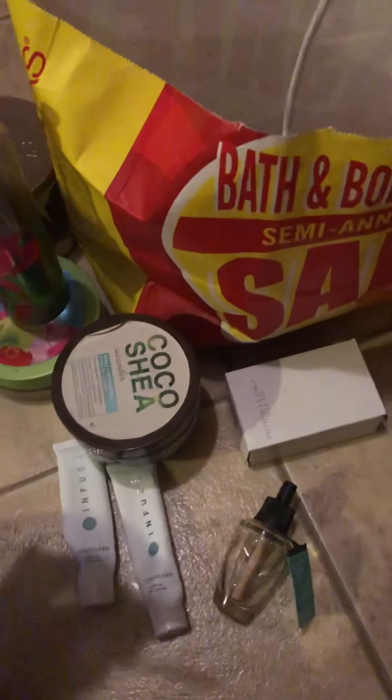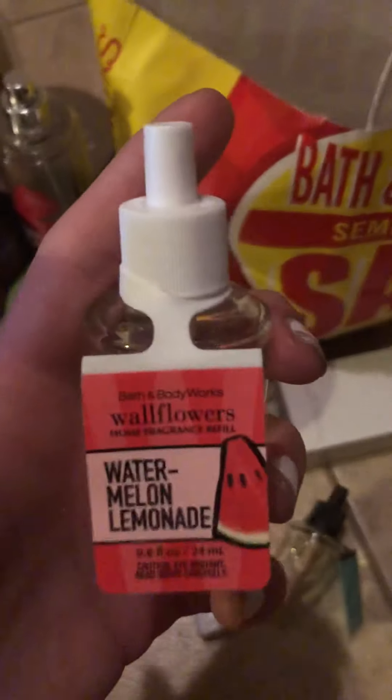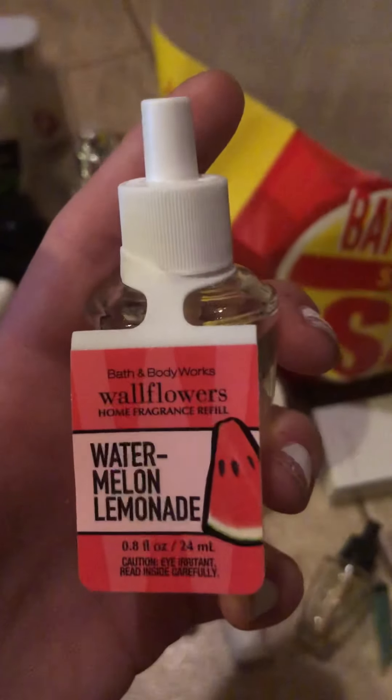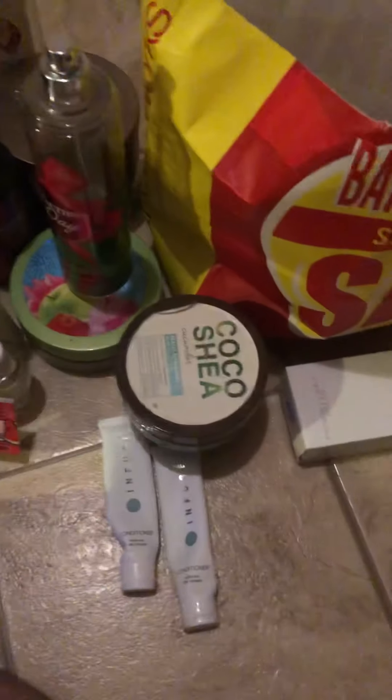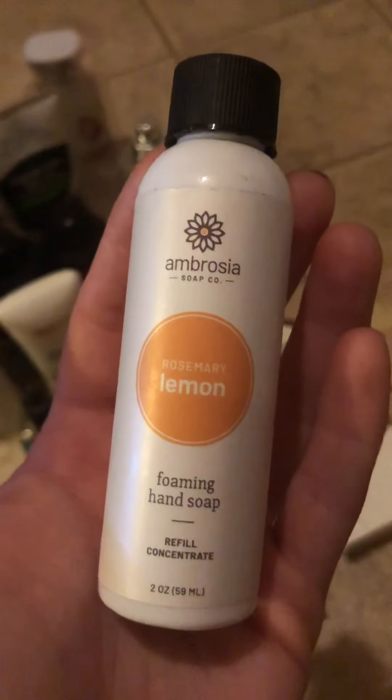A couple of wallflowers here — this one is in Watermelon Lemonade, which was amazing; I loved it and would repurchase. And you guys know one of my all-time favorites is At the Beach — I love that one.